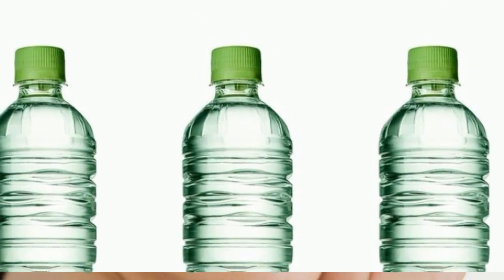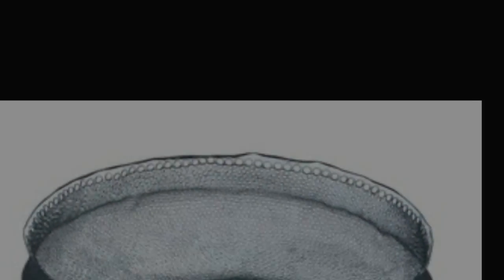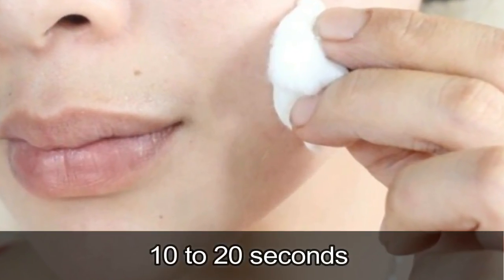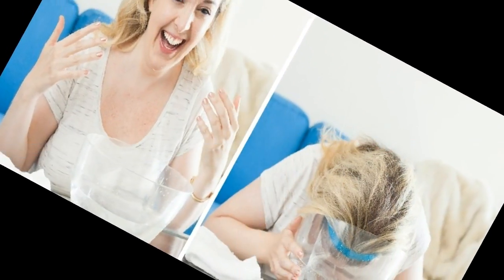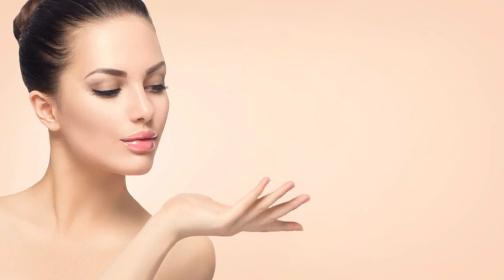For dry and sensitive skin: it is best to use equal proportions of sparkling mineral water with regular mineral water in a bowl, then soak your face for about 10 to 20 seconds as described above. Do it just once a week and increase the frequency depending on how your skin reacts. Try out this amazing beauty treatment for about a month and watch your face glow brighter.